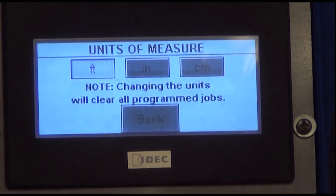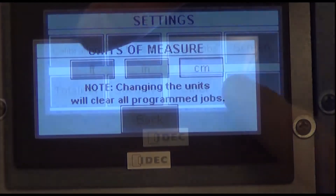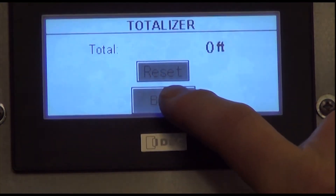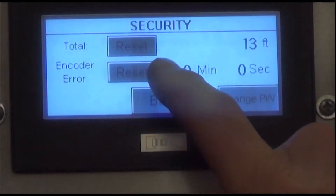You can operate in different units of measurement: feet and inches, inches, or centimeters. You can easily change the screen brightness. It offers two coil usage options — the first is a totalizer like a triple odometer on your car, and the second requires a password reset.